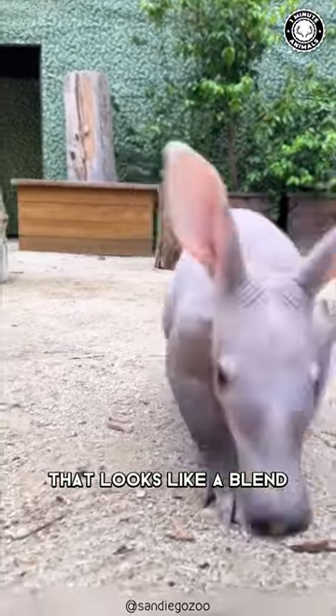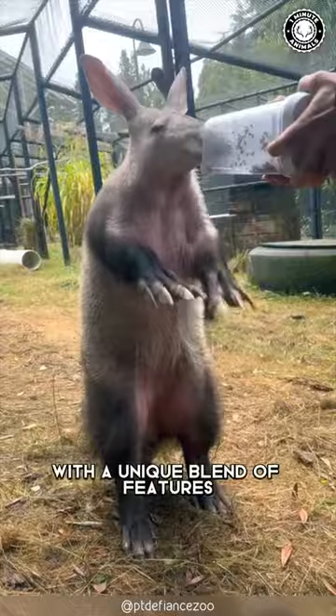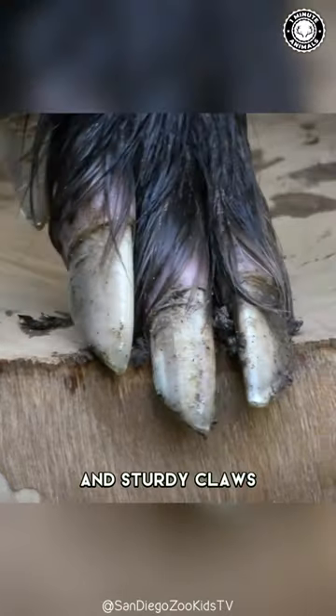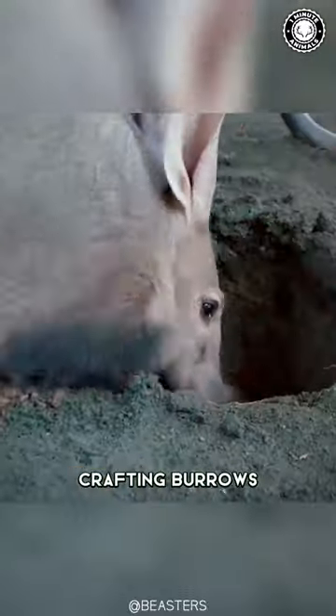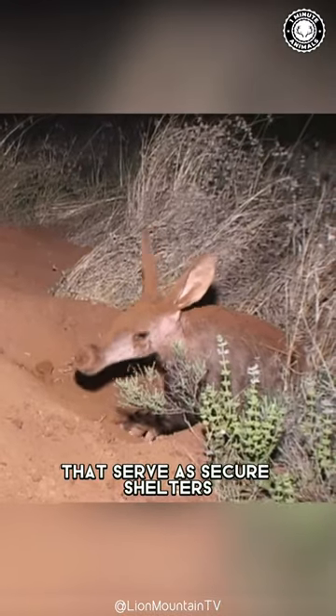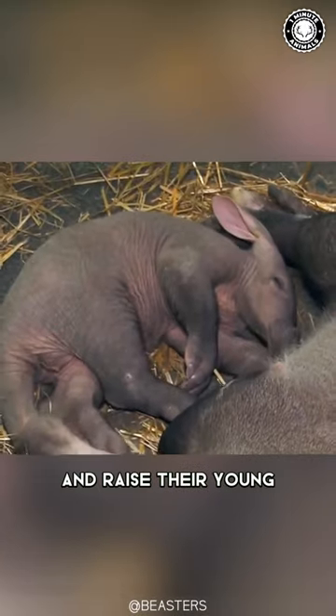Meet the creature that looks like a blend of different animals — the aardvark. With a unique blend of features, including a long snout and sturdy claws, it is a master digger, crafting burrows crucial for its survival that serve as secure shelters where they spend their days and raise their young.